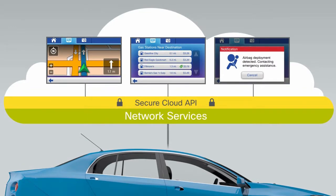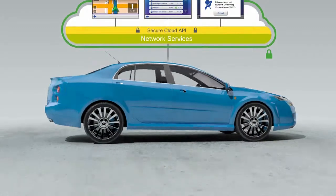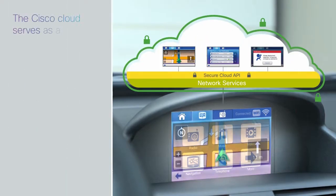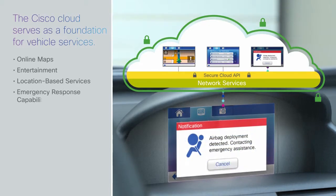First, by serving as the universal, final connection between the car and cloud services, a Cisco cloud can enforce any required network and advanced security services to maximize service performance and security. It also serves as a foundation for vehicle services, such as online maps with real-time conditions, entertainment, location-based services and improved emergency response capabilities.